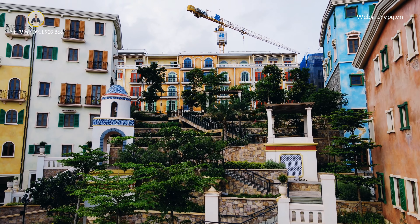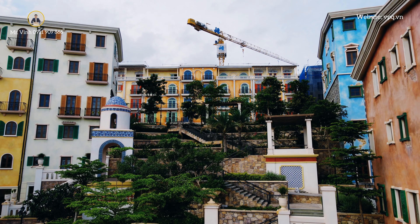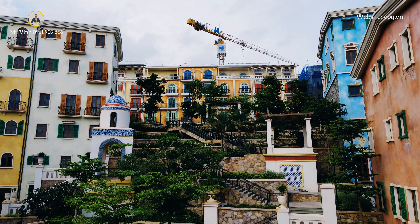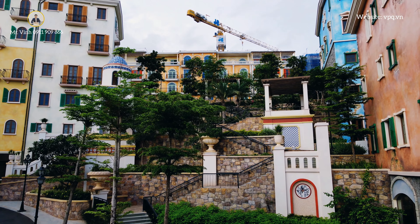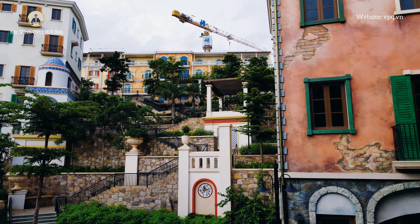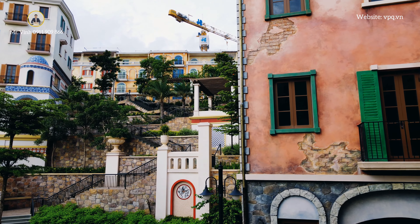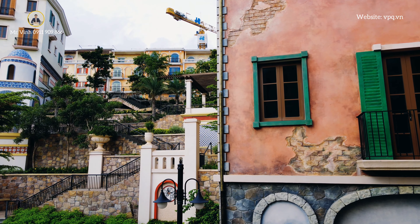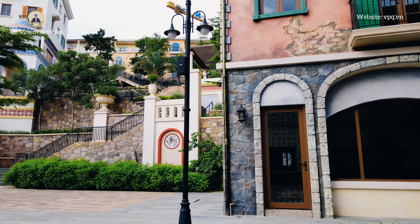Đây là khu vực tiểu cảnh lớn nhất của giai đoạn 1. Giai đoạn 1 có 2 khu vực tiểu cảnh khá lớn, nằm ở giữa cung đường Amalfi và Positano. Những vết loang trên căn shophouse này do họa sĩ vẽ lên, rất kỳ công — sơn đi sơn lại từ 9 đến 12 lớp rồi lấy nước rửa trôi cho nhạt màu, cứ sơn đi sơn lại như vậy.